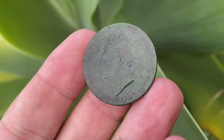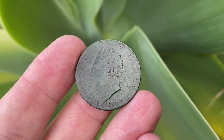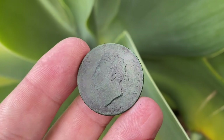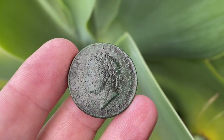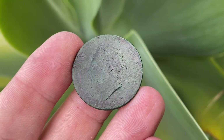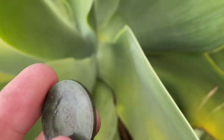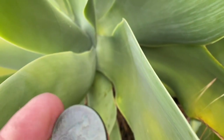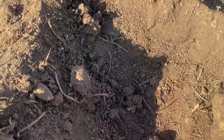George the Fourth — and it's 1827. West Australia was founded in 1829, so only a couple of years later. That's the king before Queen Victoria — a really old coin. Thank goodness for our West Australian soil being very non-acidic and very sandy — it leaves them in great condition like this.